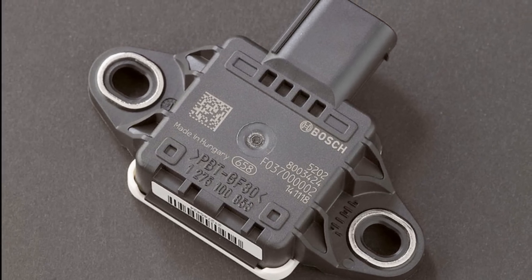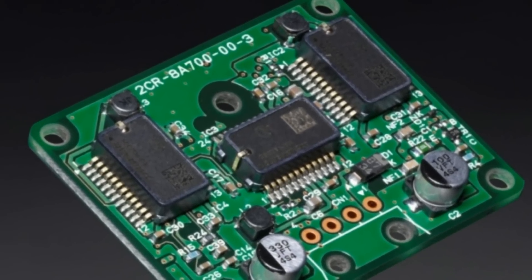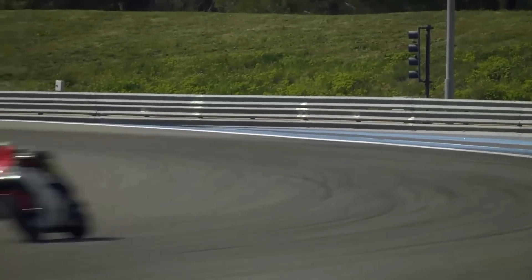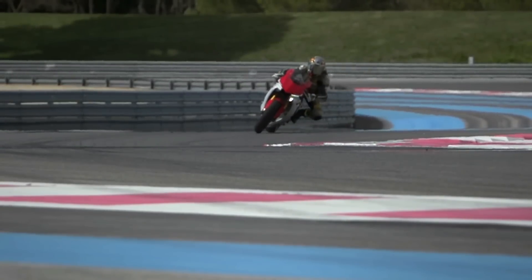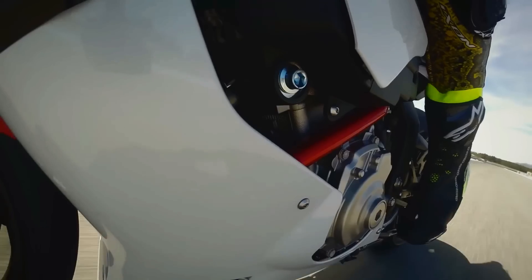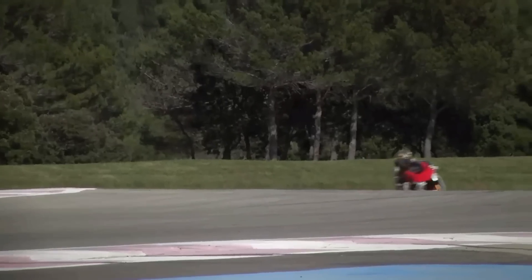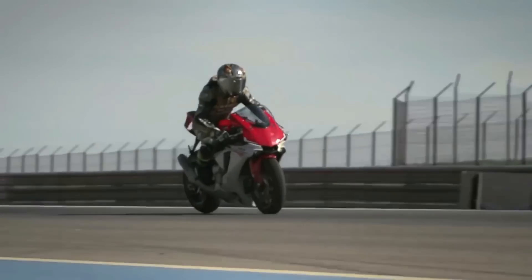The inertial measurement unit is a self-contained system that measures linear and angular motion, usually with a combination of gyroscopes and accelerometers. It can be gimbaled or strapped down as in a motorcycle. It measures the roll rate, yaw rate, longitudinal acceleration, transverse acceleration, and vertical acceleration of a motorcycle. The lean angle and pitch angle can also be calculated using the same sensor, with information about wheel speeds, tyre size, and the geometric installation location of the sensor. This processed information from the IMU can be used not only for predicting wheel spin, but also for controlling wheel slide during corner exit.